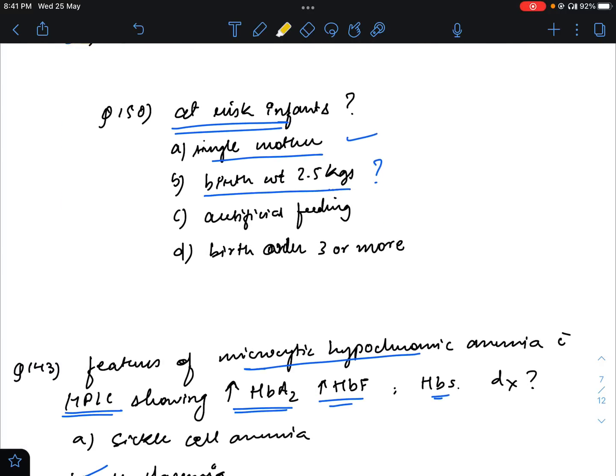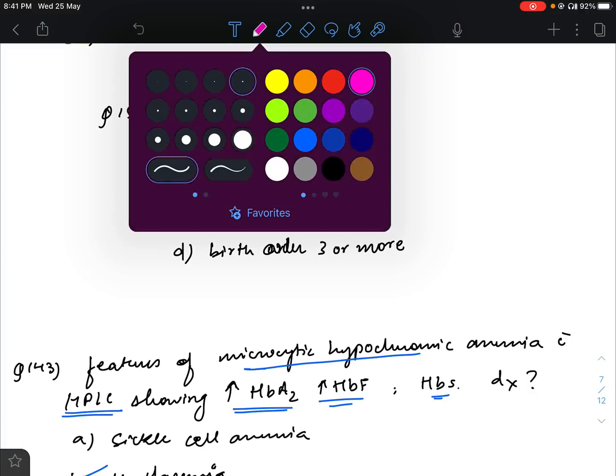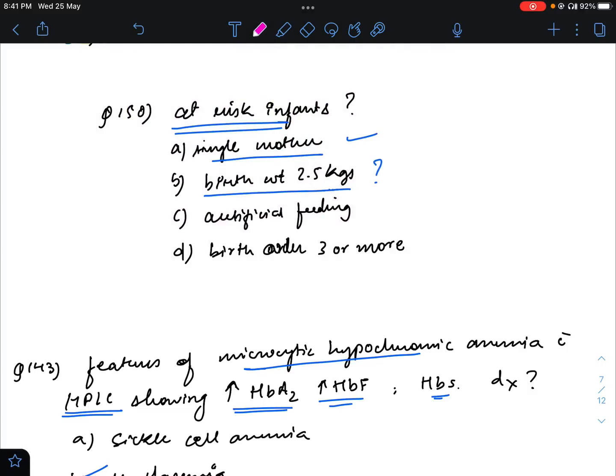Question number 150: at-risk infants will include. There are multiple option combinations, but the answer is that only two criteria apply: artificial feeding and single mother. Birth weight less than 2.5 kg and birth order of 5 or more will not be there. So artificial feeding and single mother will be the at-risk infant criteria.